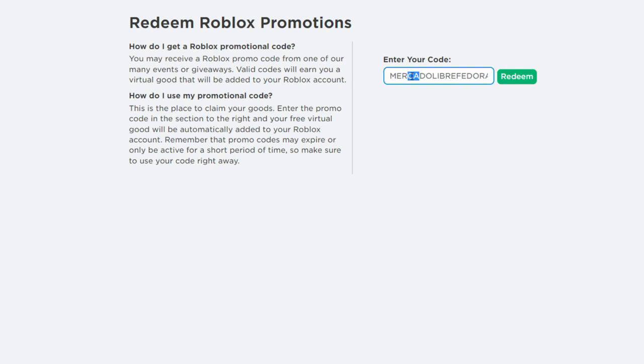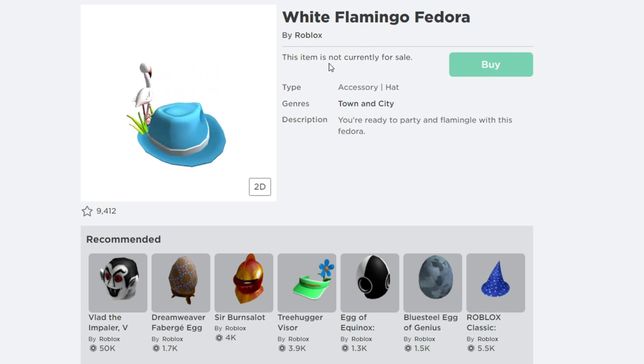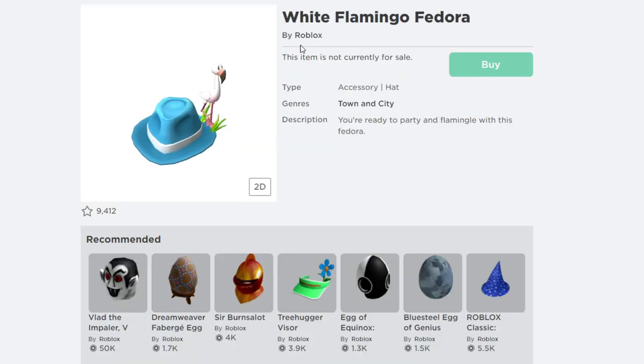Make sure you type in the correct spelling — the promo code is called Mac and Dory Brief Fedora 2021. Let me hit redeem. As you can see, the promo code is successfully redeemed. This promo code gives you a cool free item on Roblox called the White Flamingo Fedora by Roblox. This item is not for sale, so it's completely free.